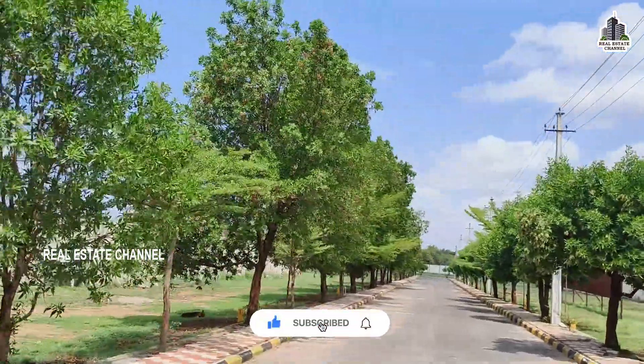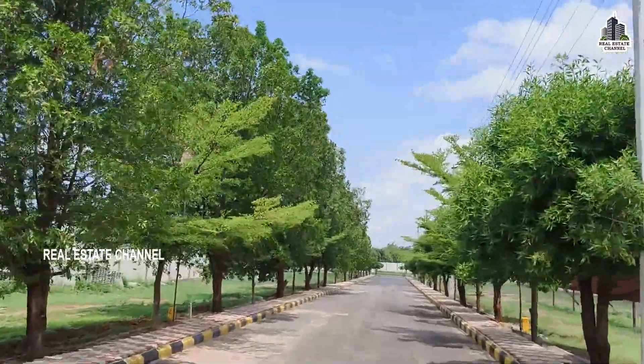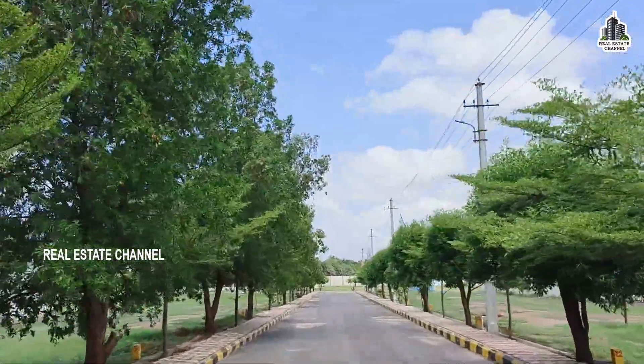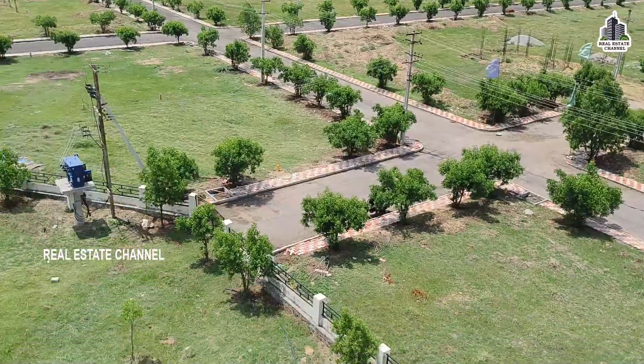The project is around 11 acres. Plot sizes start from 167 square yards, and can also be 51 square yards or 100 square yards. Bank loans are available. There are east-facing and corner-facing plots available.